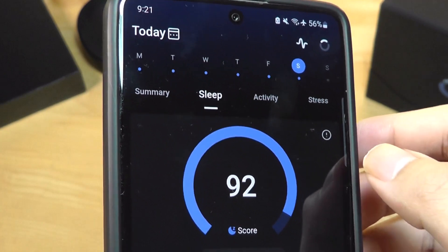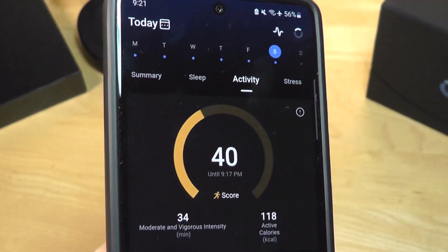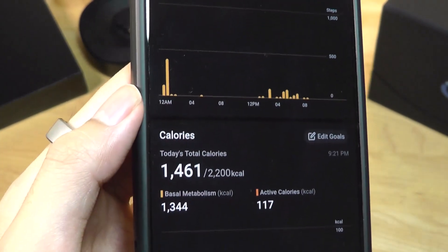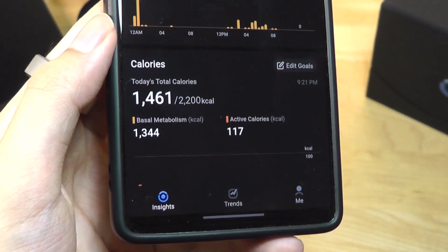Once satisfied looking at your sleep data, you can check out your activity — how active you were in terms of steps taken during the past 24 hours, as well as calories burned.